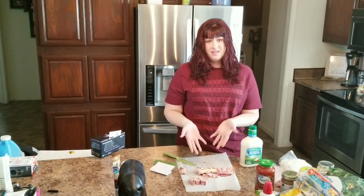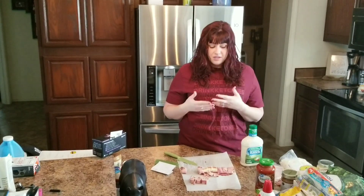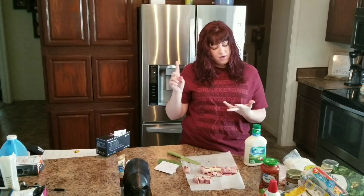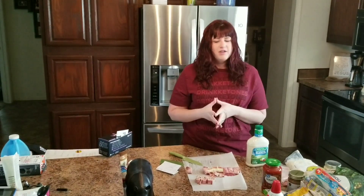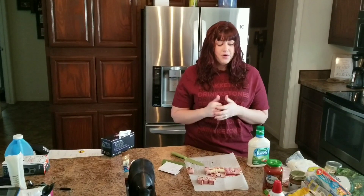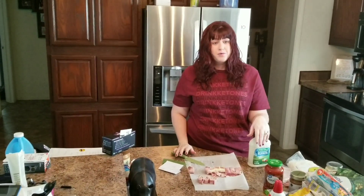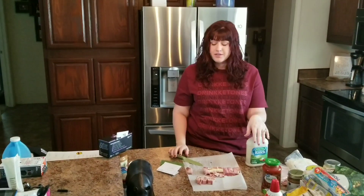We do a lot of simple, grab-and-go stuff for dinner too, because we have baseball, piano, karate, and several activities — so we're on the go a lot. Can anyone relate? We'll do easy things, and sometimes we'll grab a burger to go and just take the bun off. We keep it really simple and practical.